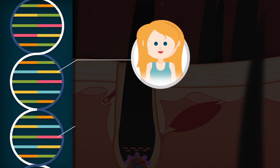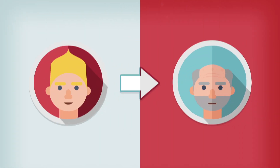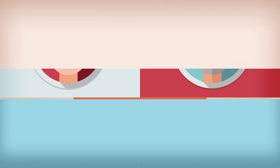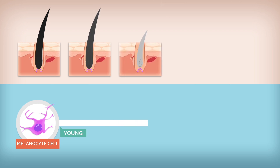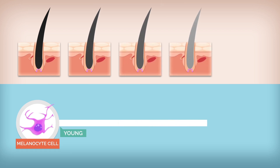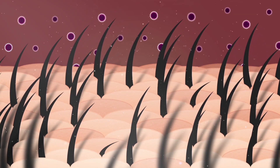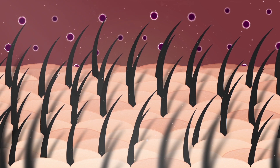The color of your hair is highly dependent on your genetics. But as you age, pigment cells become less active and less melanin is produced. As a result, less color pigment is deposited into your hair, making it look lighter or eventually grey as your hair follicles stop producing melanin completely. Each hair follicle grows separately and contains its own amount of melanin, which is why hairs turn grey at different times.